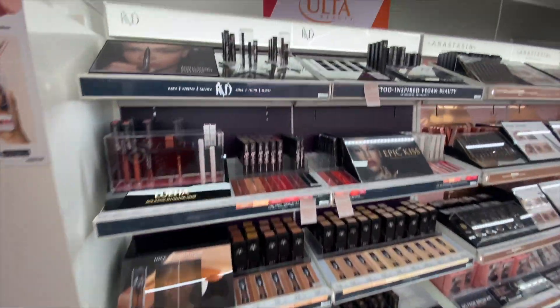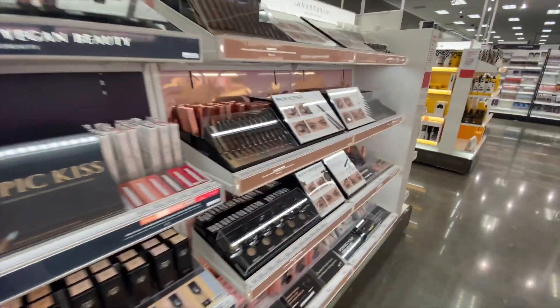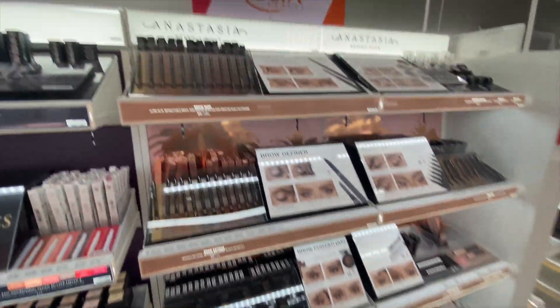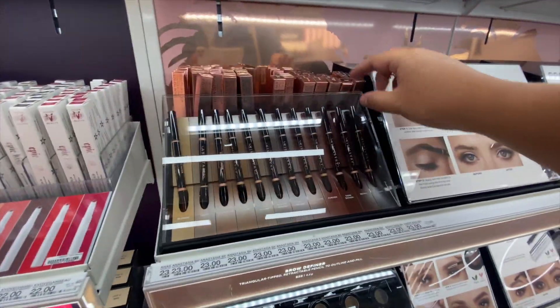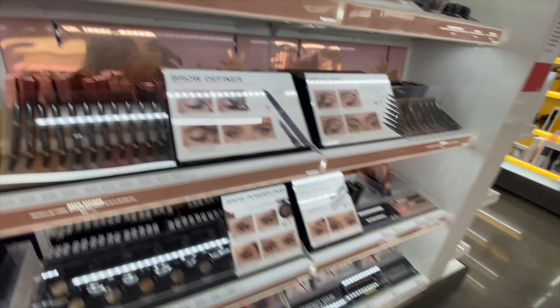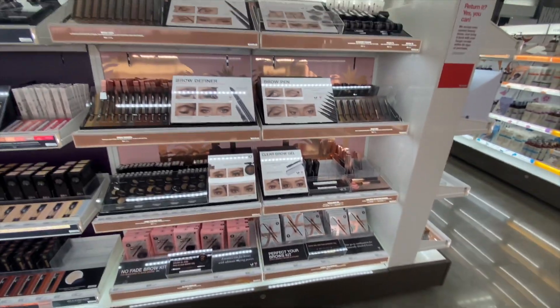We got Kat Von D right here. Wow. And look — Anastasia Beverly Hills. Oh my gosh, this is so perfect. While I'm here, let me grab Dark Brown — my favorite brow pencil. They pretty much just have brows from that brand.